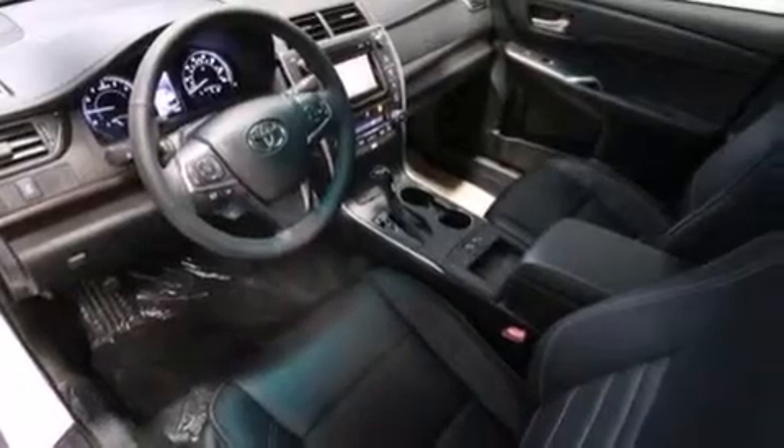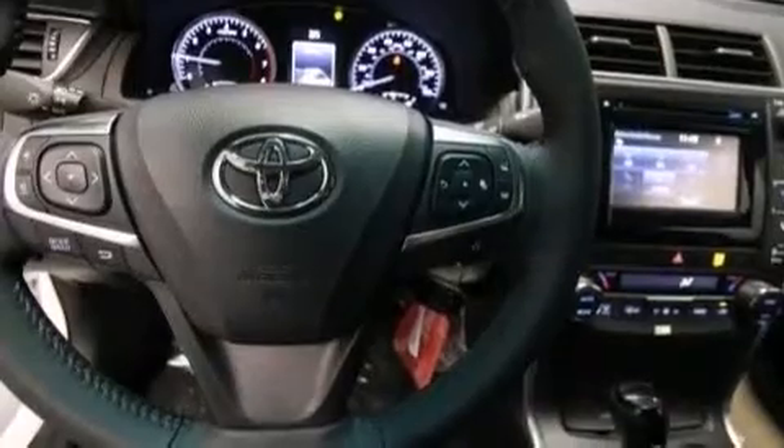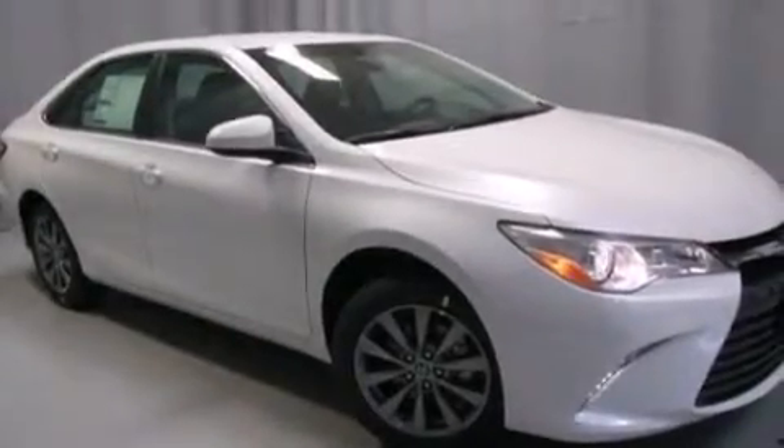Additional features include a leather-wrapped steering wheel, front multi-stage airbags, a first-aid kit, rear seat child-proof door locks, steering wheel-mounted controls, and an auxiliary power outlet.